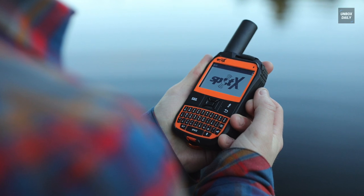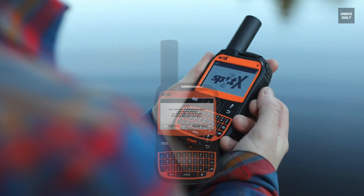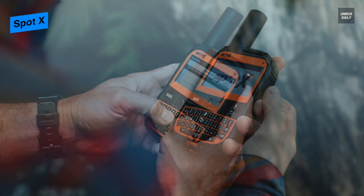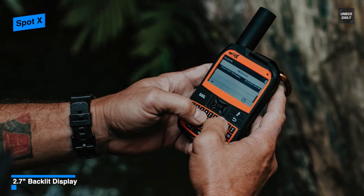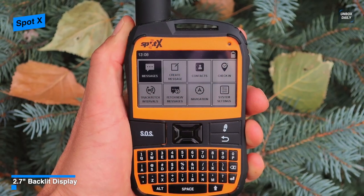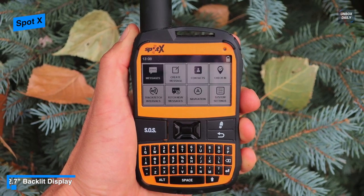Let's begin with SpotX. This SpotX is a two-way messaging satellite and GPS device that is hard to beat in the satellite market. It provides two-way satellite messaging when you're off the grid or beyond reliable cellular coverage. And utilizing its SpotX app, you can connect the SpotX to your smartphone via Bluetooth to access your contacts and communicate easily with family, friends, or directly with search and rescue services in a life-threatening situation.